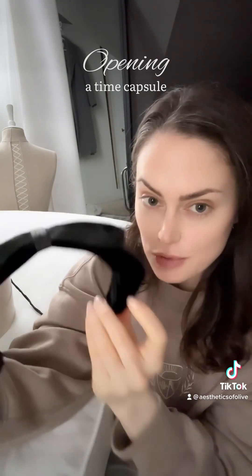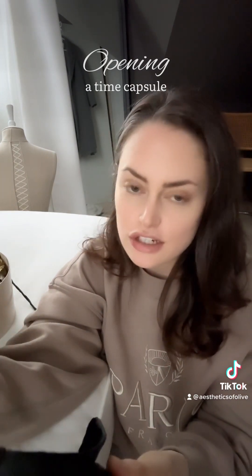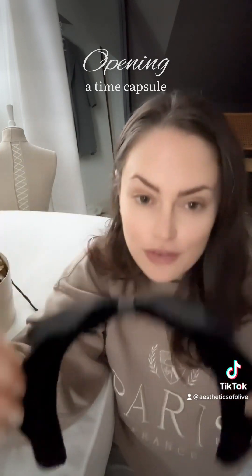This is a velvet and creped one. I've already restored all these, but they were already in good condition — I just needed to do a lot of reshaping. The original tags are still there.